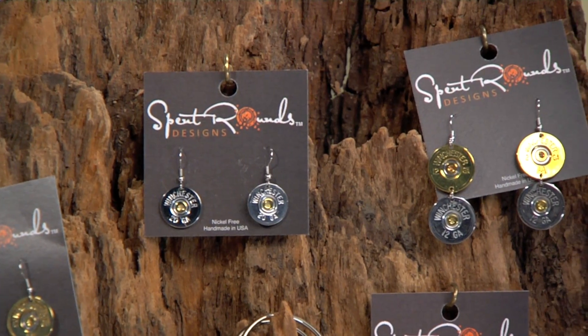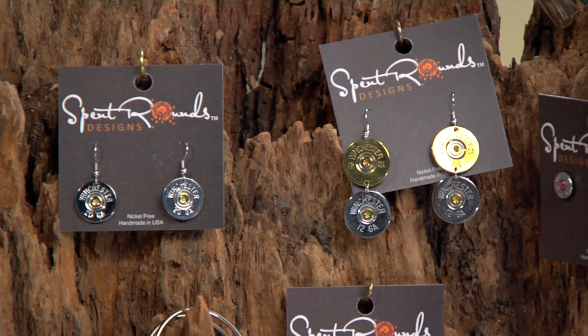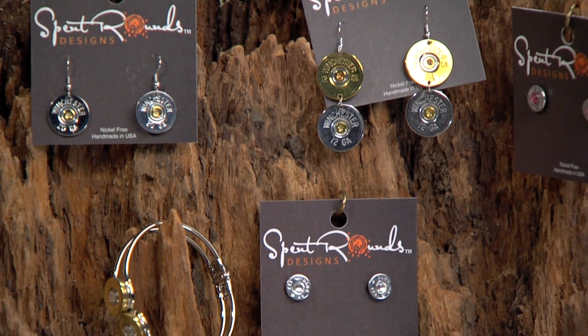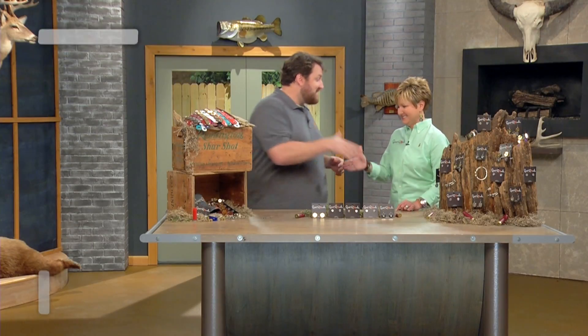Welcome back to The Outdoor Shopper. I am Jay Ducote and today we have an innovative, very creative product that is going to be the center of conversation at any party, any event, anything that you might be doing — because this is jewelry made out of fired firearm ammunition called Spent Rounds. I am excited to welcome in Tanya Thompson.